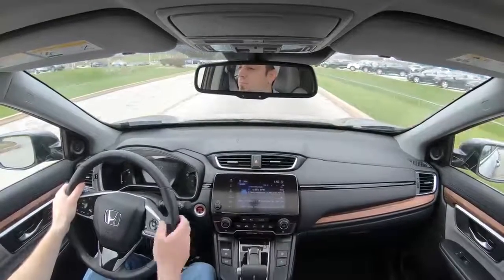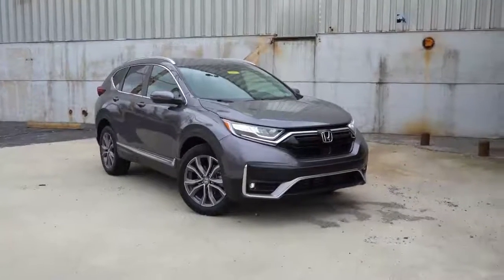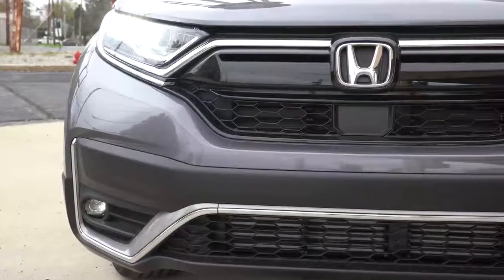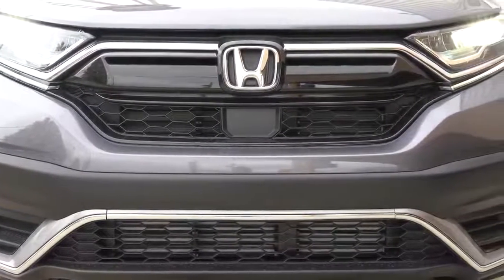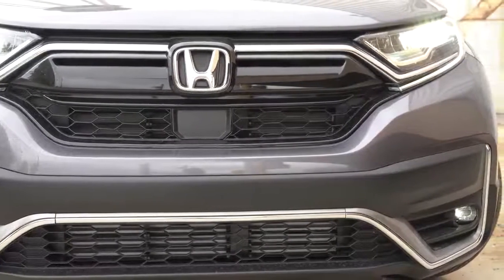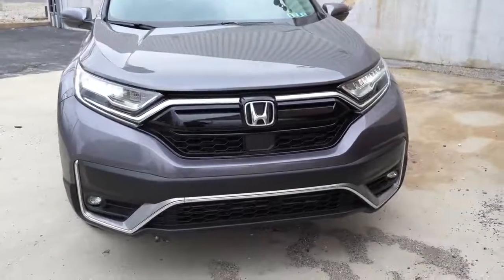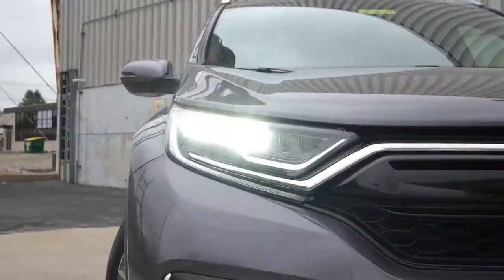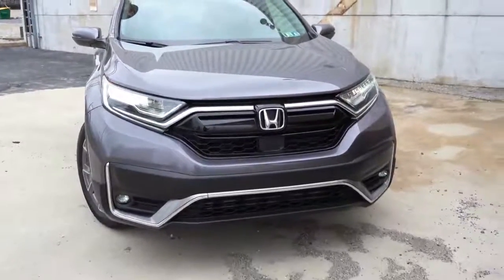Here she is — the new 2021 Honda CRV finished in Modern Steel Metallic. Starting up front, there are active grille shutters — a feature I first saw on BMW — which open and close depending on engine cooling needed at any given time. To the sides, multi-reflector halogen headlights come with the LX, EX, and EX-L trims with auto on/off. LED headlights come with the Touring trim, which is what you're looking at now. LED fog lights are included from the EX trim level and up.